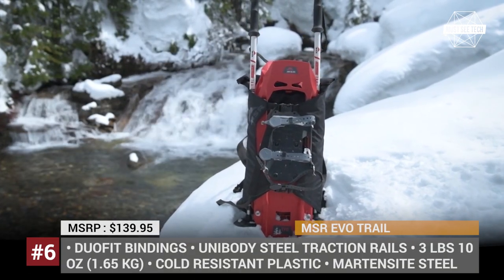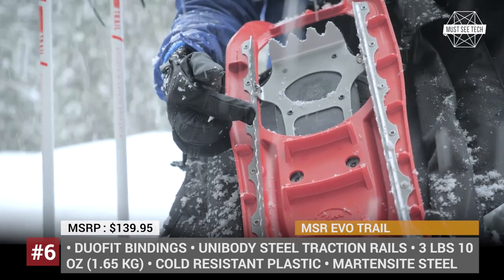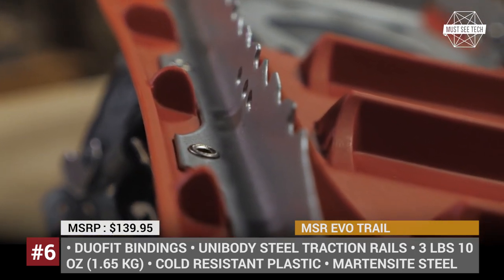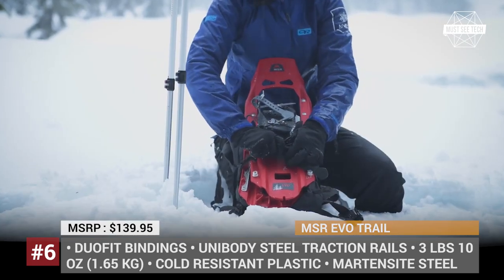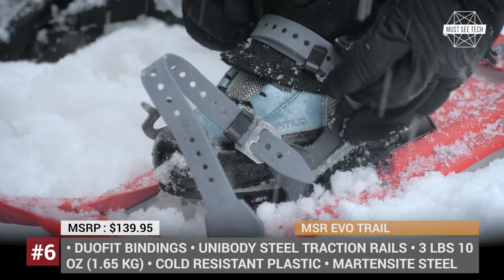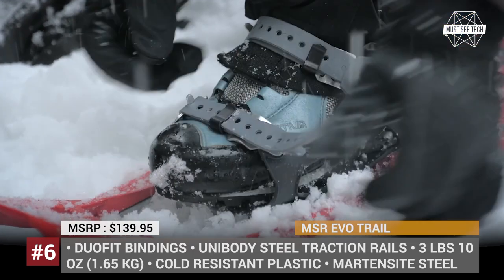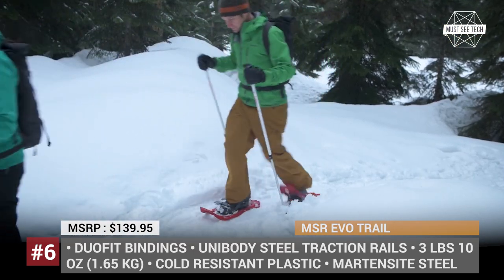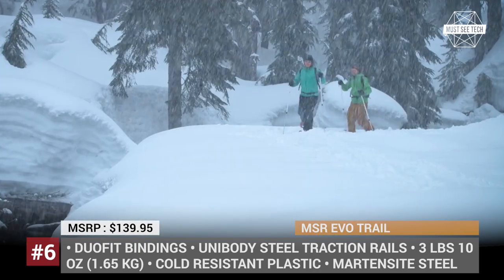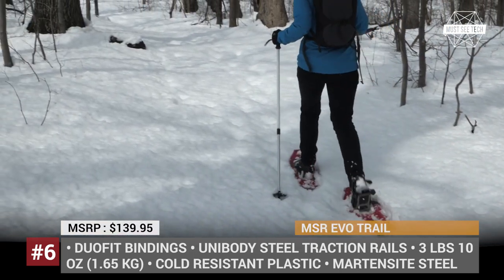MSR EVO Trail. Snowshoeing is yet another form of winter recreational activity that can challenge skiing and snowboarding in terms of beginner friendliness, affordability, and level of exercise. All you will need is a pair of quality snowshoes, some basic techniques, and a snowy trail. The EVO Trail by MSR remains a favorite model of snowshoes around the world, balancing legendary dependability with acceptable weight. The unibody deck offers superb traction with steel rails and brake bars molded directly to it.